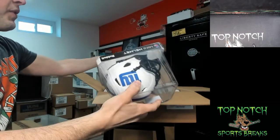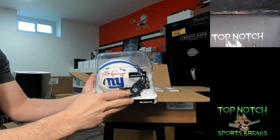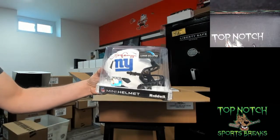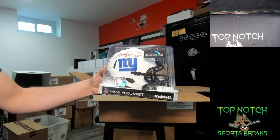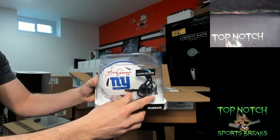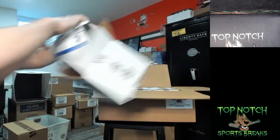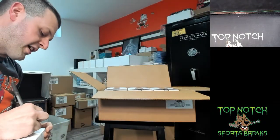Next up we have a lunar eclipse Harry Carson — Beckett authenticated lunar eclipse Giants Harry Carson. That is going to Derrick Mitchell again, signing in red — pretty badass. Lunar eclipse Harry Carson. So Derrick has two.